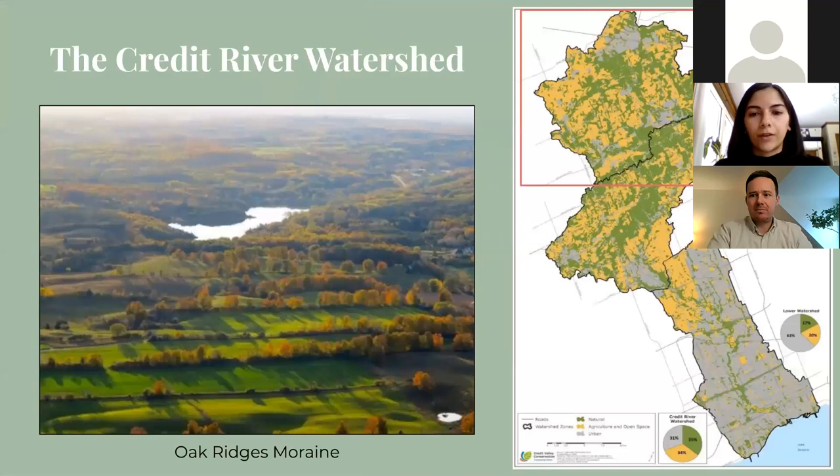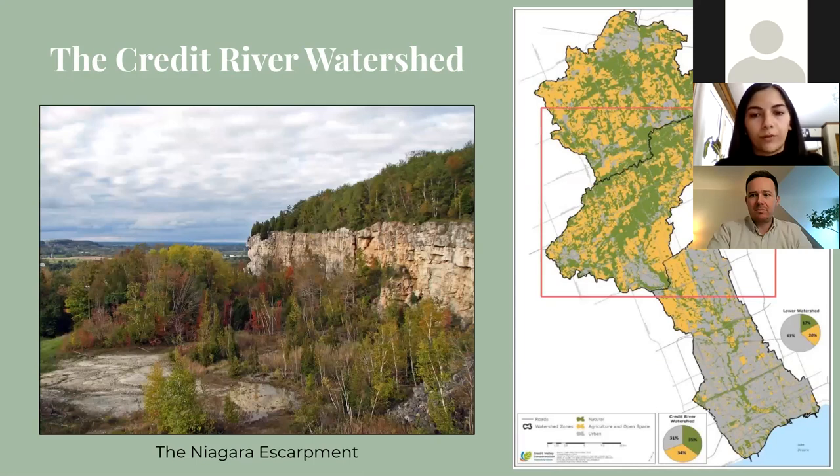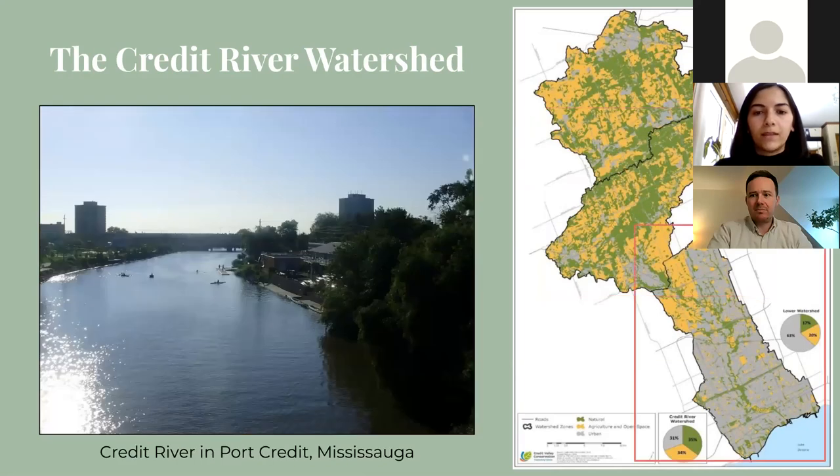Credit Valley Conservation Authority, or CVC, operates within the Credit River watershed, which can be divided into three zones based on topography and physiography. The upper watershed zone is predominantly agricultural land but still has a high proportion of forest and wetland cover and contains part of the Oak Ridges Moraine. The middle watershed zone has the highest proportion of forest and wetland cover and contains the Niagara Escarpment. The lower watershed zone is highly urbanized with a poor amount of forest and wetland cover, according to government guidelines, and is where the watershed eventually drains into Lake Ontario in Mississauga.